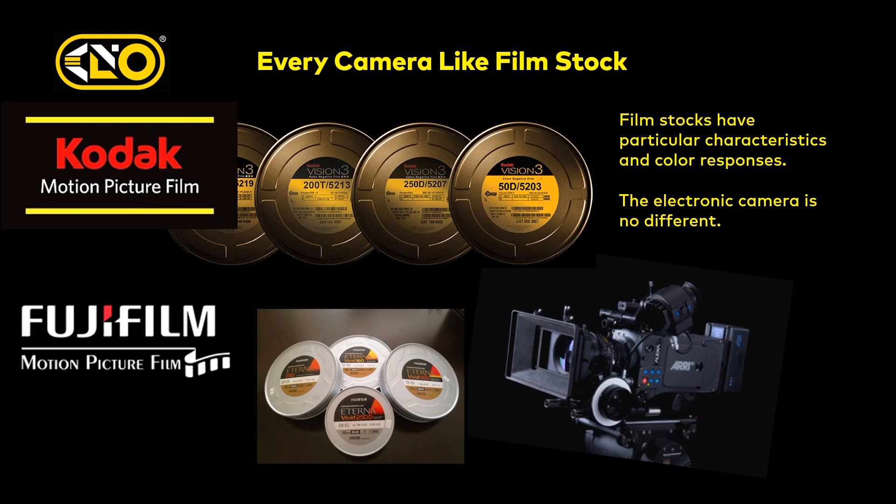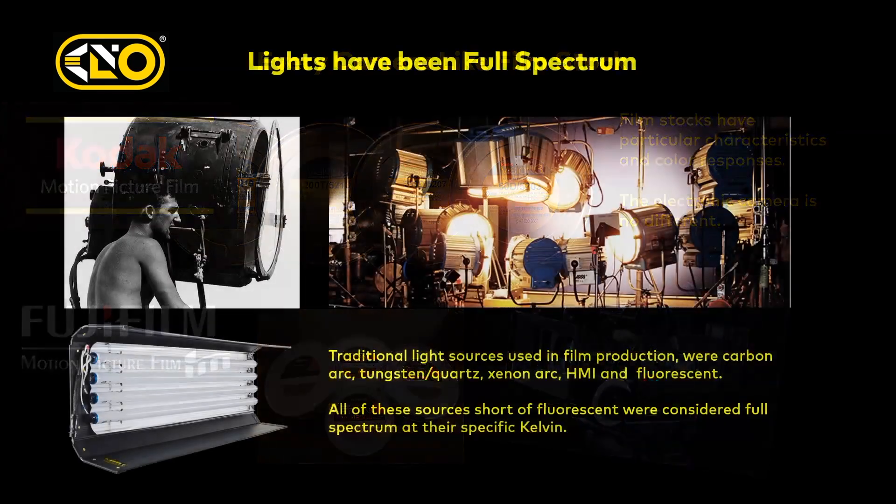Producers never ever decided what film stock to shoot on, yet every producer now seems to have the authority and ability to decide what's the best camera for you to work with — it's madness, complete madness. Because you're taking that creative control away from the cinematographer. So if there are any producers in the audience, please give your cinematographer the courtesy of letting them choose the camera they want to work with.